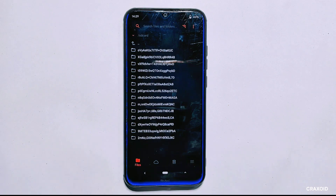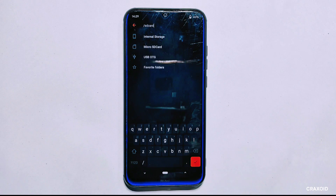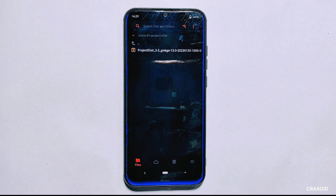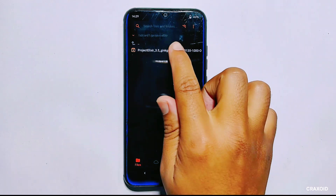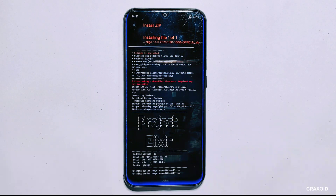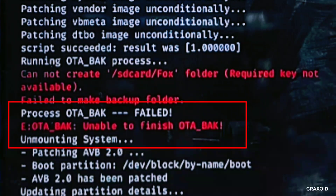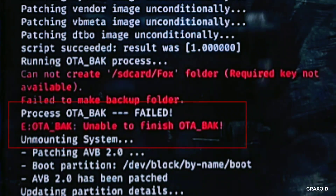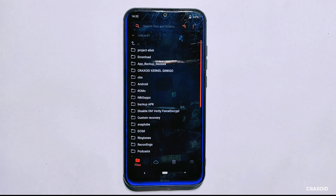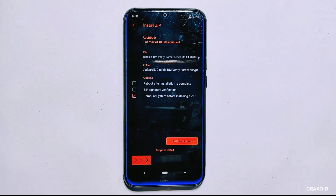I'll navigate back to the files section in OrangeFox and select my micro SD card as the storage location. Inside the SD card I'll locate the ROM folder, select the ROM file by tapping it, then swipe right to flash the ROM. This process may take a few minutes, so I'll fast forward through it. Once the ROM installation is complete, I see that the OTA bak process has failed — this means I won't be able to install OTA updates if OTA bak is not enabled.